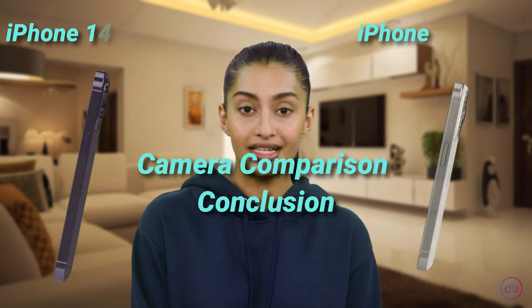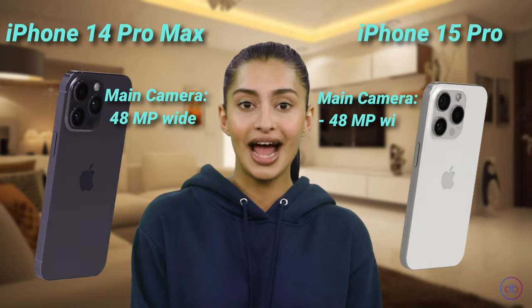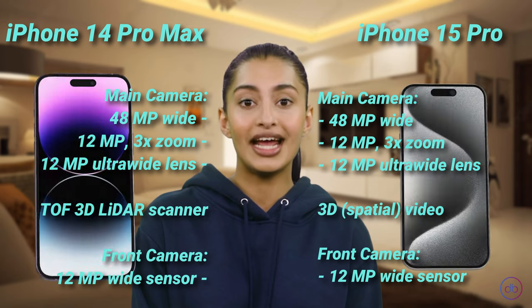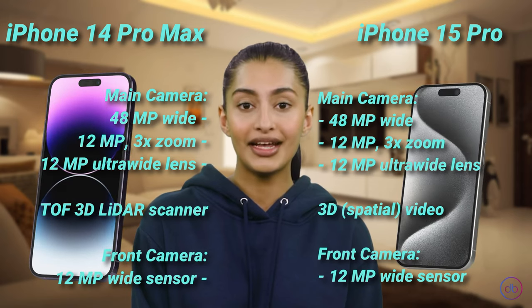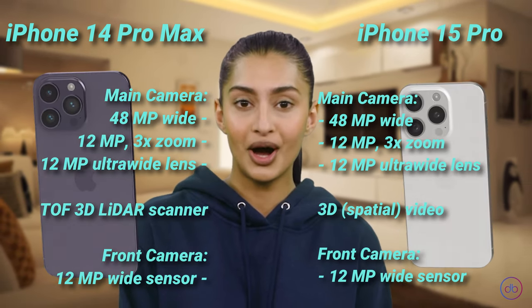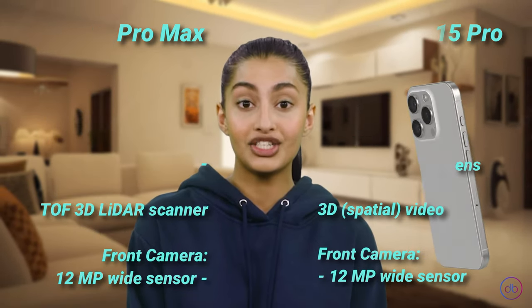While both iPhones have similar camera hardware, the iPhone 15 Pro edges out with software and processing improvements, including 3D video capabilities. These subtle upgrades might provide slightly better photo and video quality, particularly in specialized scenarios.